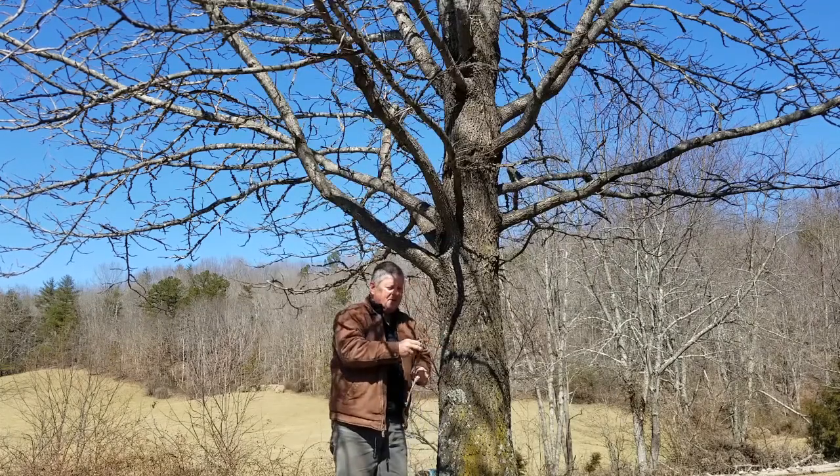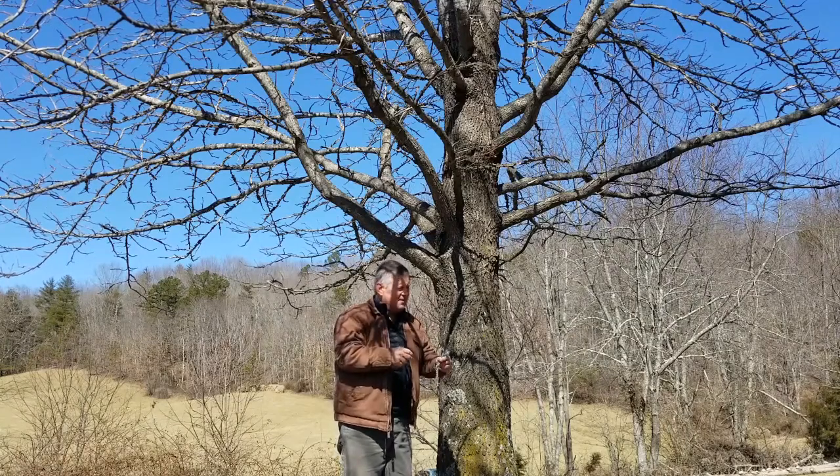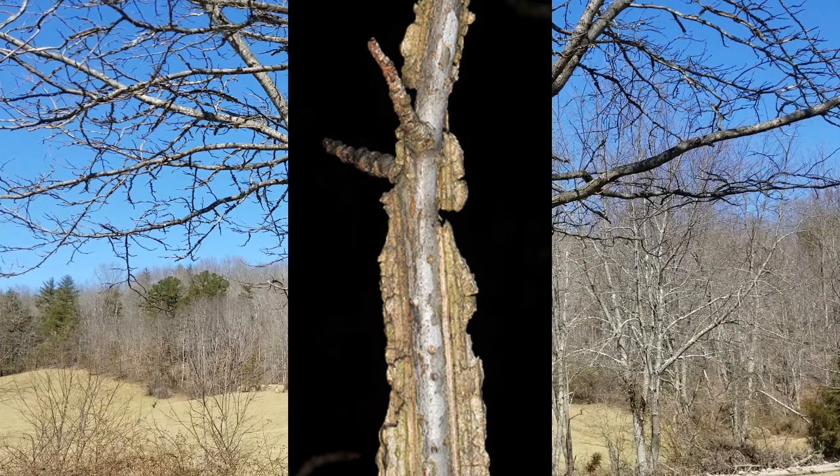Now the twigs on sweet gum fortunately are very distinctive. Fast-growing trees will develop obvious corky wings growing out of lenticels along the twig — so it's obvious cork on fast-growing twigs.